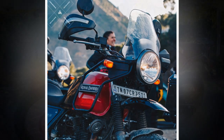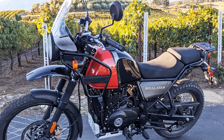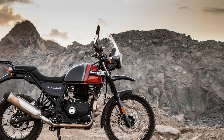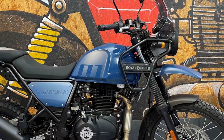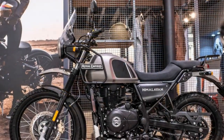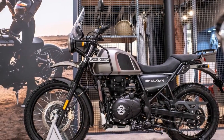The riding experience on the Royal Enfield Himalayan is a unique and memorable one, defined by a sense of adventure and exploration. Here's a closer look at what riders can expect when they hop on this versatile motorcycle. 1. Adventure-ready spirit — from the moment you swing a leg over the Himalayan saddle, you can feel its adventurous spirit. The rugged design, high-set front fender, and long suspension travel all convey a sense of readiness for off-road journeys and exploration.